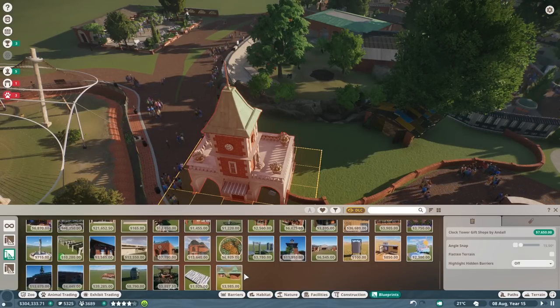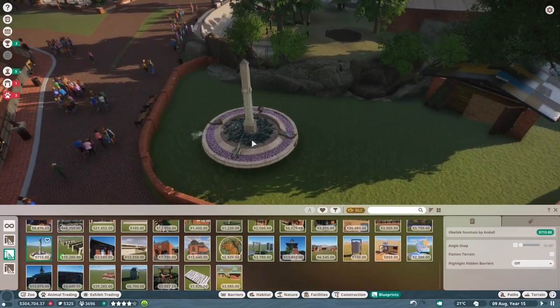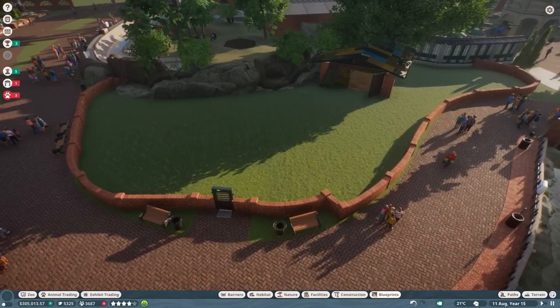We also have a lot of other stuff in the blueprints we might be able to use - maybe not in that habitat but just in general. We've got this wonderful clock tower which is a cool build for some shops, I want to utilize that somewhere. We also have some cool gardening stuff. Oh, I'm being attacked again by mosquitoes. We have that obelisk fountain which is pretty cool.